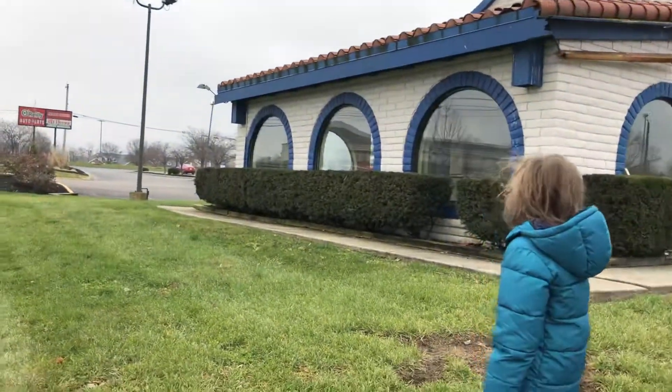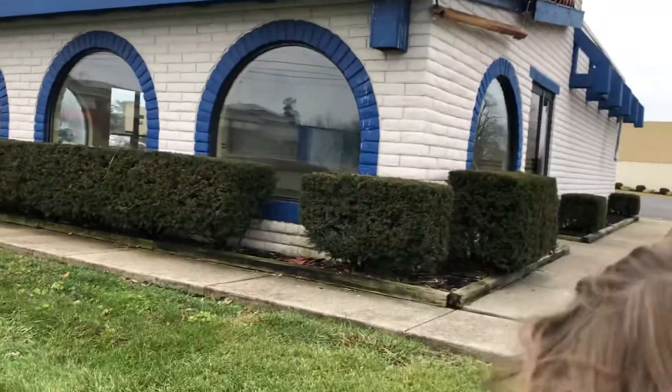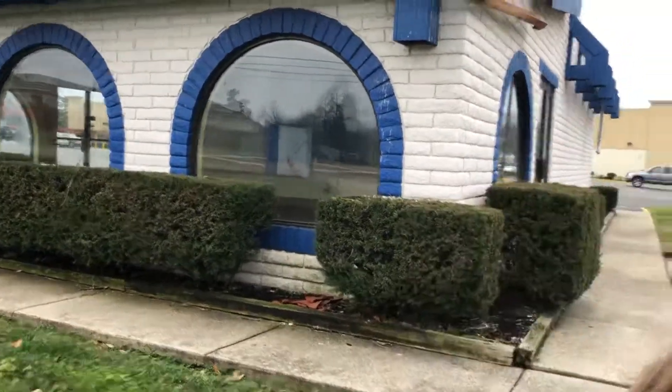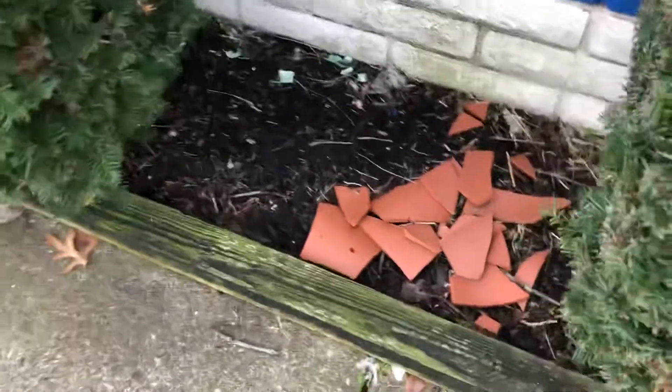Later it became a Caribbean joint, Jerk Mania, which I did eat here once or twice. They had some good sides — you could get your spicy Caribbean chicken. But now pieces of the ceiling have fallen and it's abandoned once again.